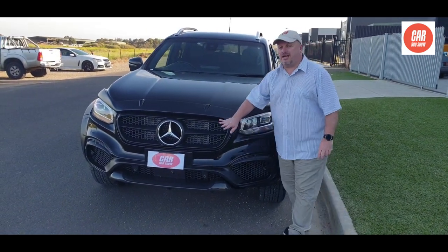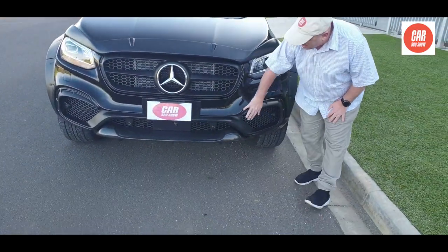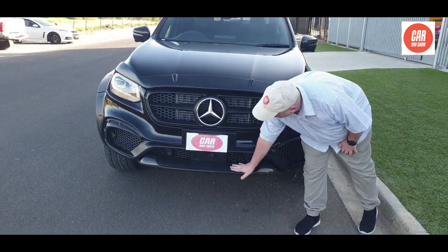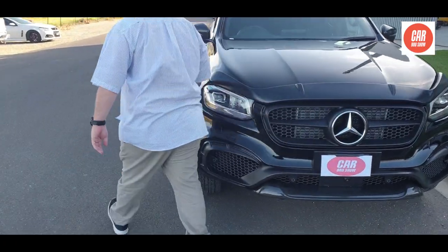We'll start with the bonnet protector — it's got a different grille, totally different. You've got a nice big wide bumper with the big airflow, and you've got the nice bottom spoiler. As we walk around you'll see again we've got the massive wheel arches on this baby.